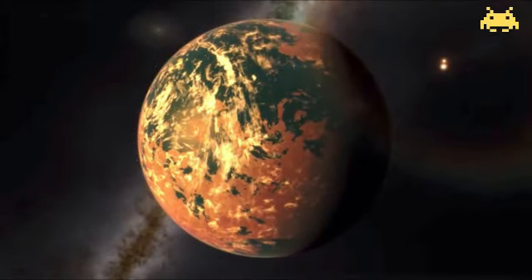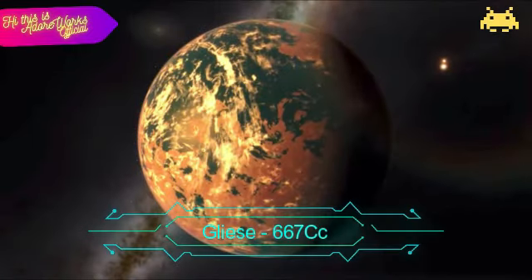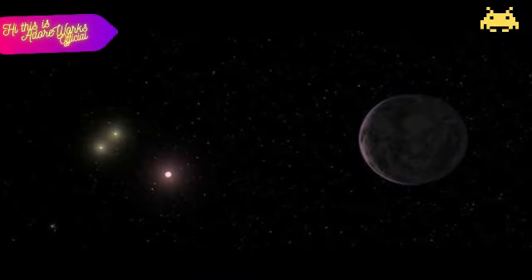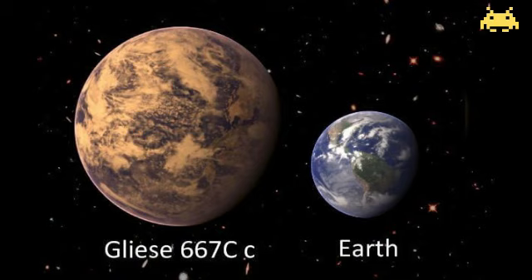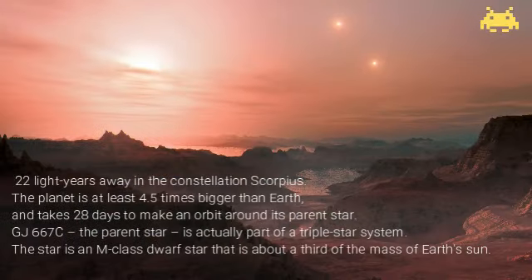Next up, Gliese 667Cc — another super-Earth. Gliese 667Cc is also close by Earth, about 22 light years away in the constellation Scorpius. The planet is at least 4.5 times bigger than Earth and takes 28 days to make an orbit around its parent star.